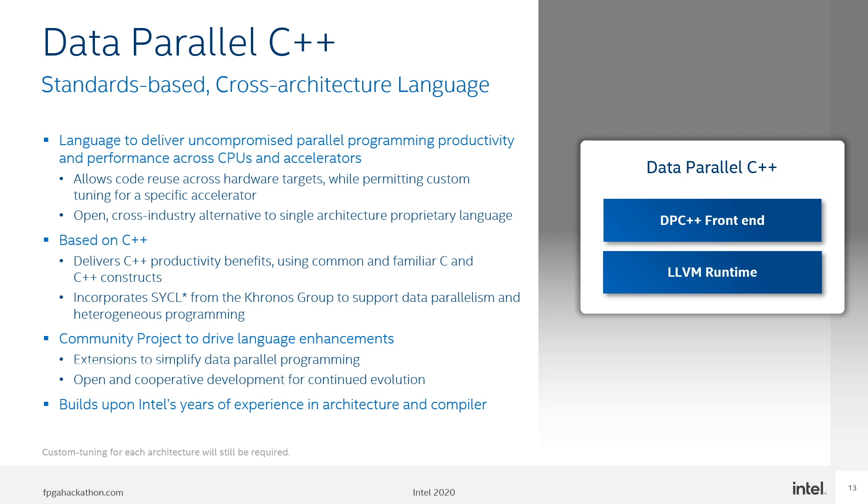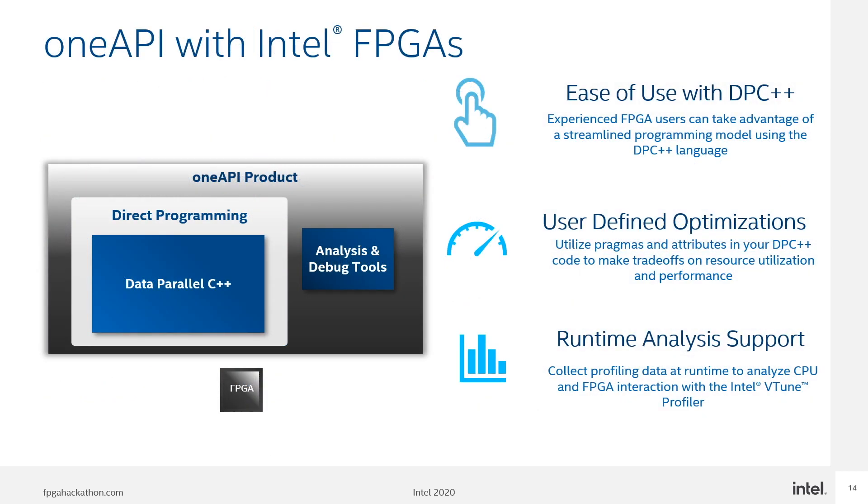The starting point was SYCL, being developed under the industry consortium Khronos Group. Intel is addressing gaps in the language through extensions that will drive into the standard. This also includes a source-code-to-source-code compatibility tool that will assist CUDA translations to Data Parallel C++, leveraging well-proven LLVM compiler technology as well as Intel's compiler experience. OneAPI enables experienced users to take advantage of this software development approach without limiting their ability to leverage the underlying hardware architecture, with trade-offs on resource utilization achievable via Pragmas and runtime analysis.